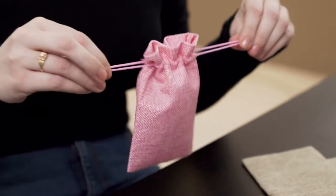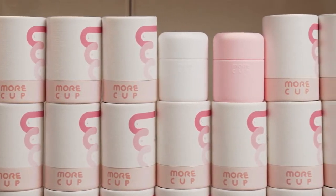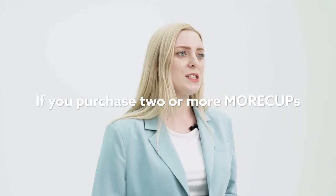The More Cup was created to give all women in the world the chance to have a more comfortable menstruation. If you purchase two or more More Cups, you have the option to donate one to the International Development Cooperation NGO. Please join us in our journey for safe menstruation, because all women have a right to be comfortable.